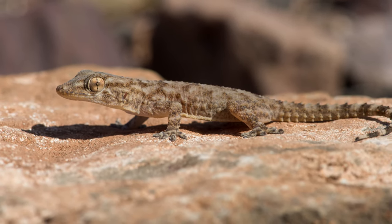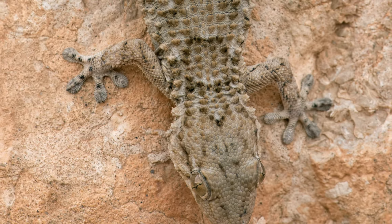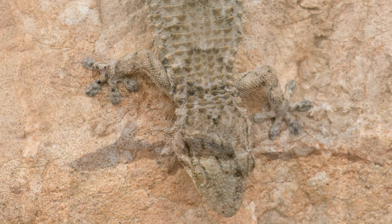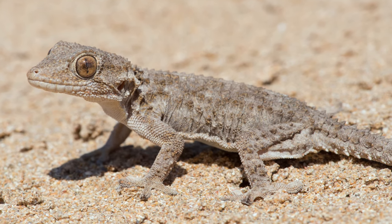Coming in at number 5, we got the Moorish Gecko, or the Crocodile Gecko. This is a gecko I am familiar with — I've been keeping them for about 4 years now. I have not successfully bred them, and I know exactly why. These animals are perfect for 10-gallon enclosures. I have two males. Lovely, amazing animals.